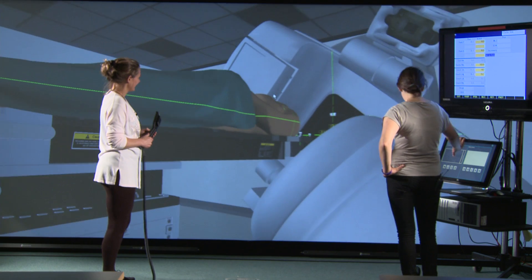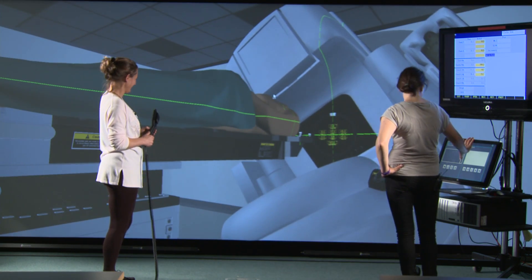The nice thing about the VERT is that that pressure goes away. You can make mistakes, you can crash the machine and it doesn't cost the trust anything.